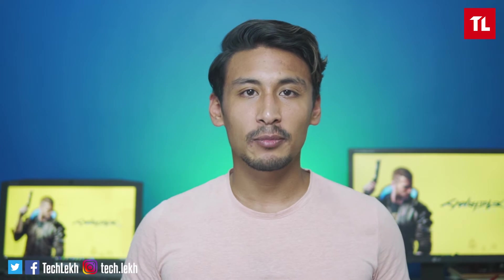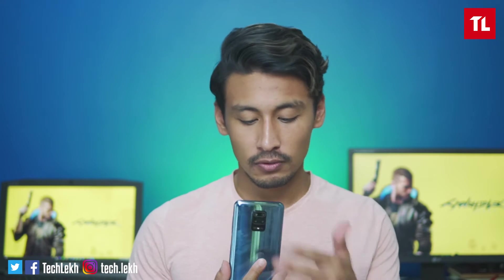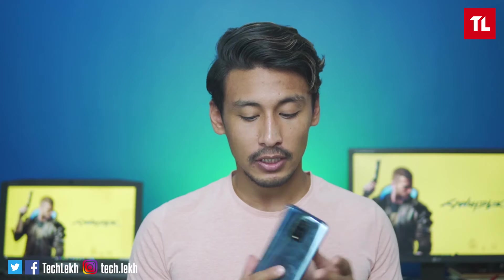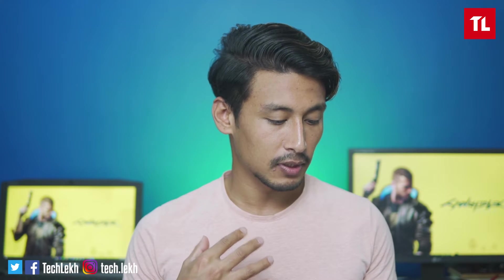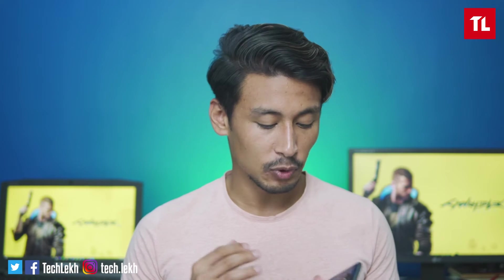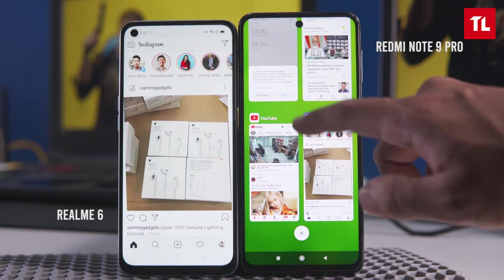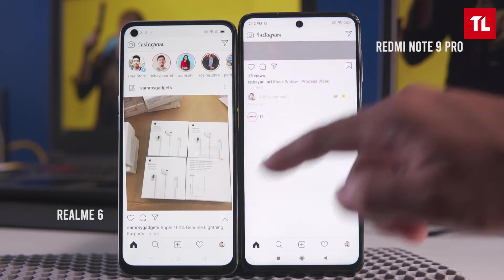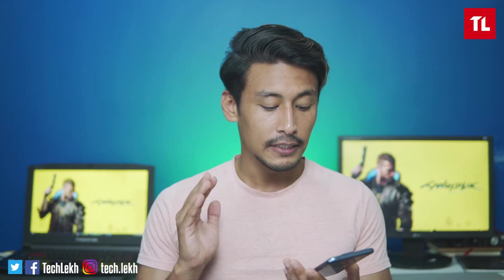The build quality and design of the Redmi Note 9 Pro is noteworthy. It has a square camera bump and glass protection, giving it a very premium design. The side frame has a polycarbonate frame, though it also resembles an aluminum frame. Overall the design is premium.